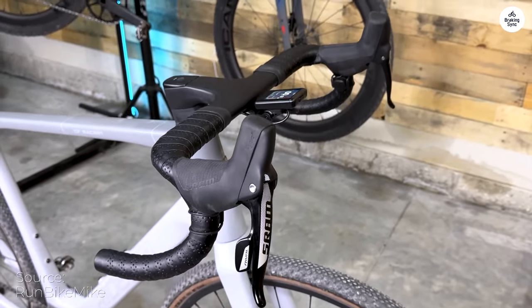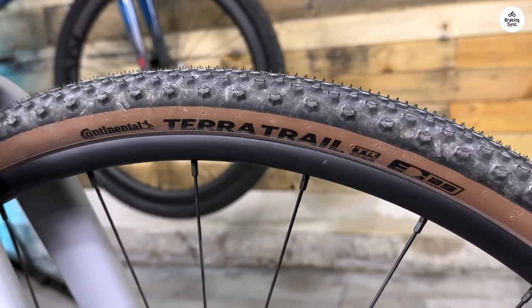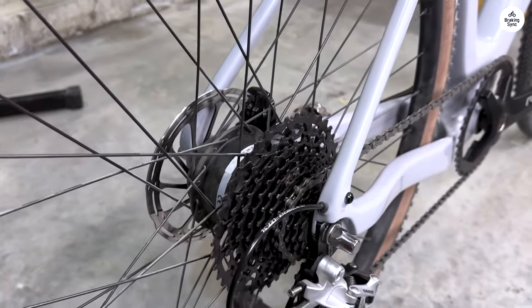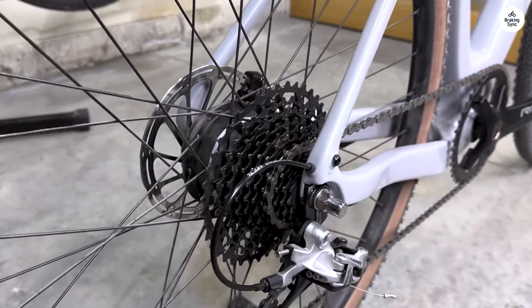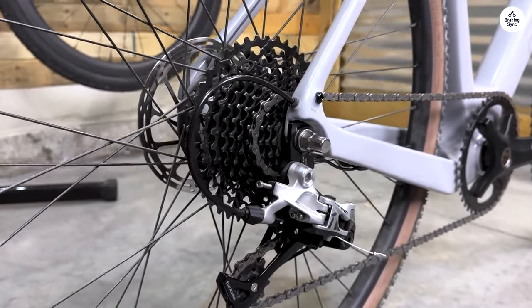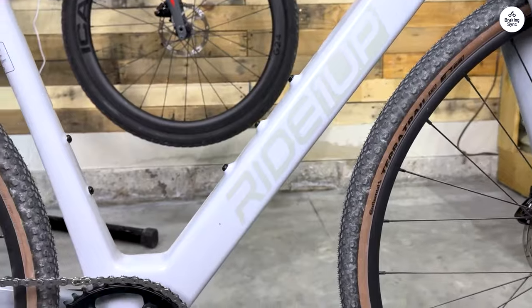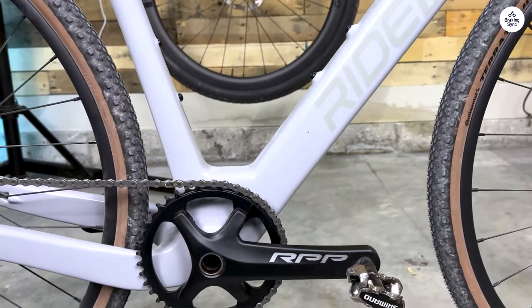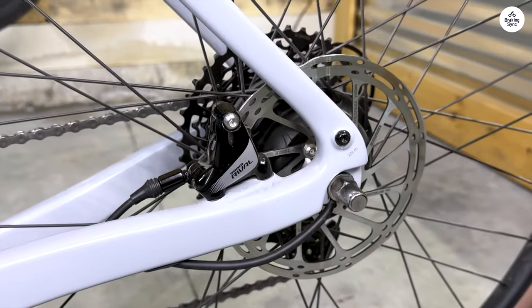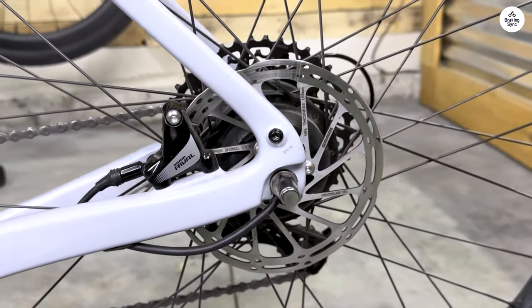The CF Racer One is a case study for when a cadence sensor makes more sense for riders — in this case, road and gravel cyclists who are used to riding at higher cadence or speeds than a torque sensor allows. It makes me a happy cyclist, that's for sure. There is nothing like the CF Racer One at this price point. It rides and performs like a bike two or even three times the price. Kudos to RideOneUp for pulling this off. Not only is it a great value bike, it's just a great bike, period.